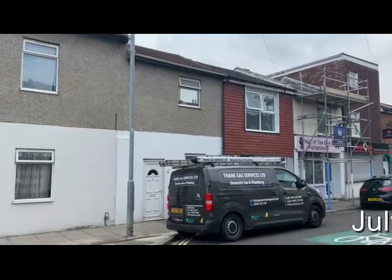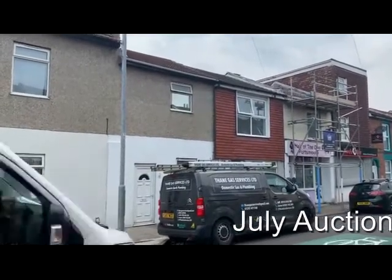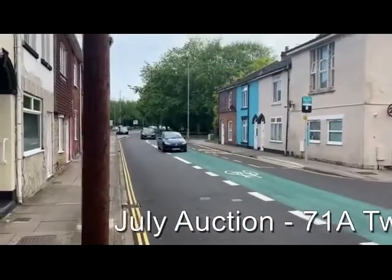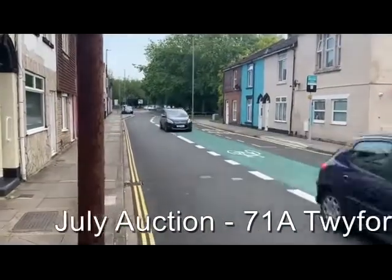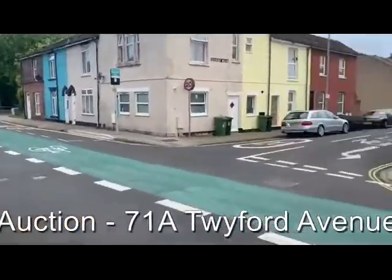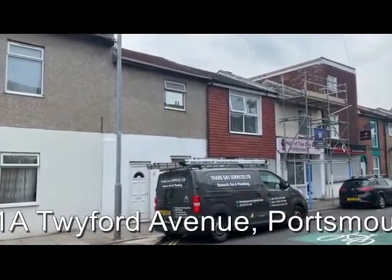This is Rob Marchant from Clive Empson Land and Property Auctioneers, and this is 71A Twyford Avenue in Portsmouth. It's situated close to the Rudmore Roundabout and the Continental Ferry Port, which is back behind us there for those that know the city. It's situated on the left hand side as you drive up Twyford Avenue, which is one way.